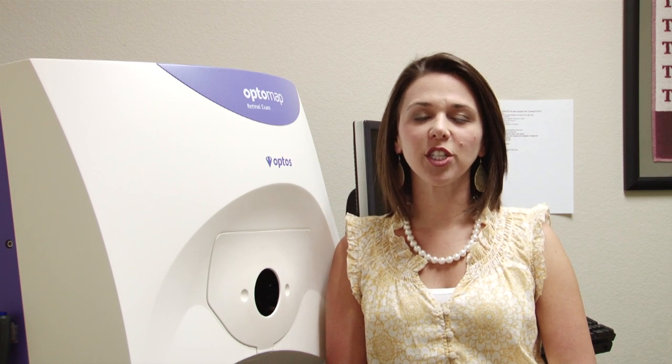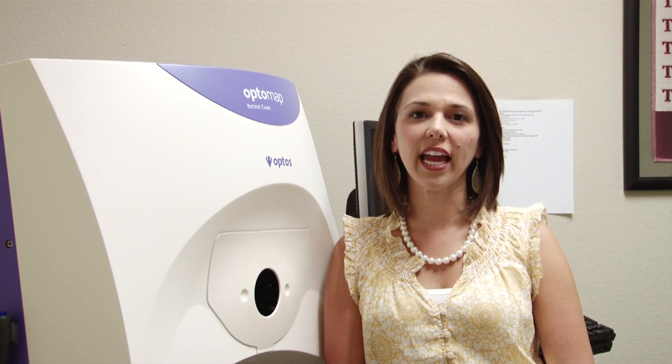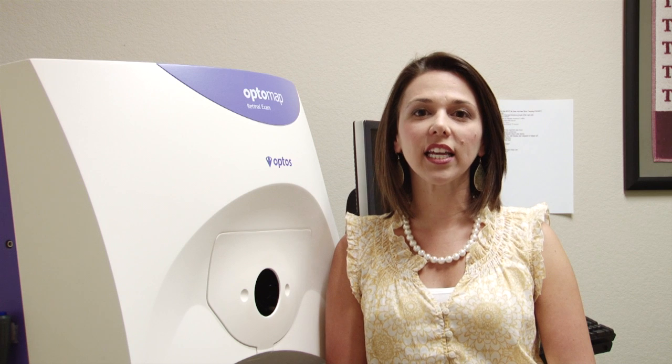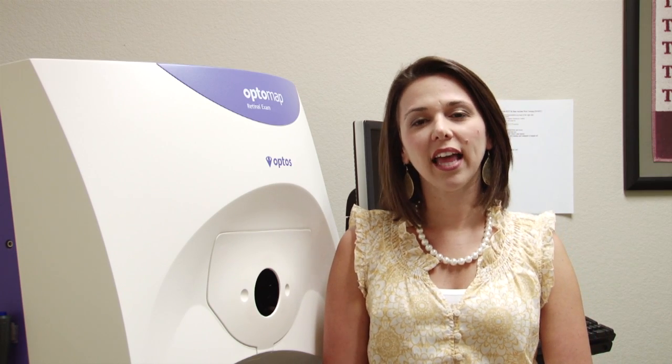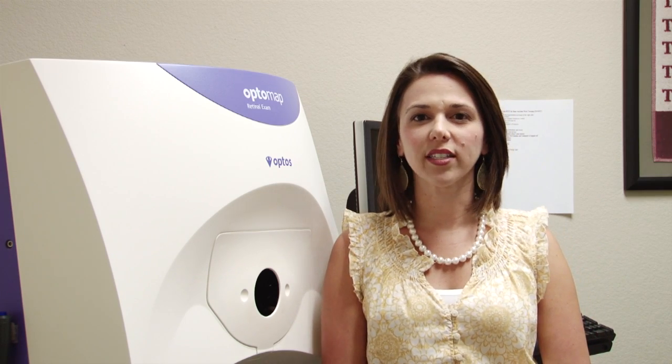The OptiMap takes a digital picture of the inside of the eye and can be reviewed by your doctor, and it gives us a permanent record of the inside of your eye. OptiMap is safe for kids and adults, and thank you again for choosing Frisco Eye Associates.